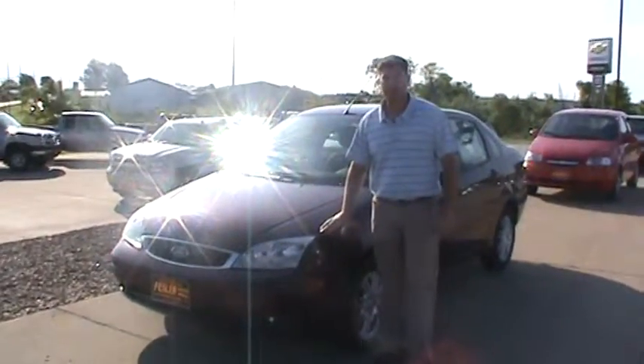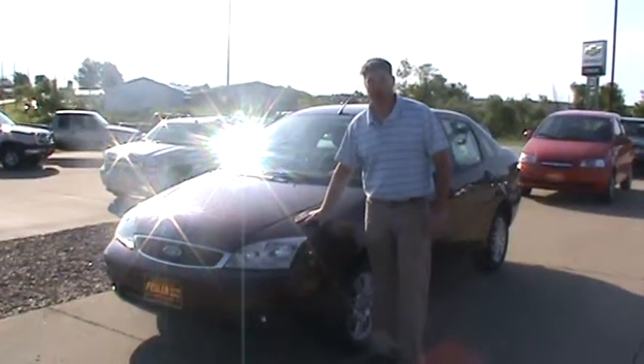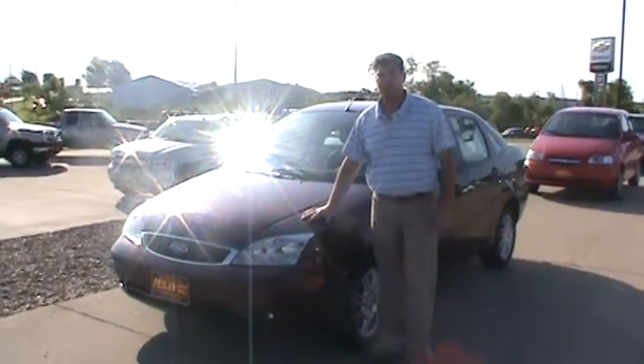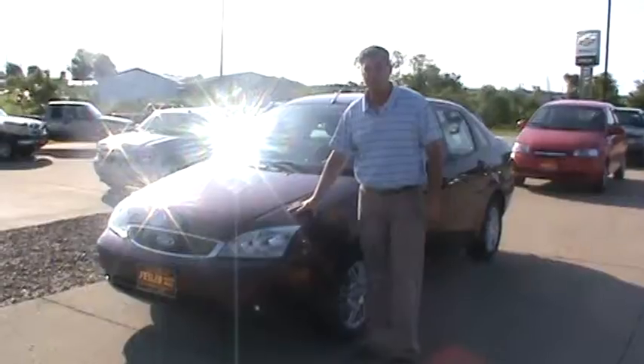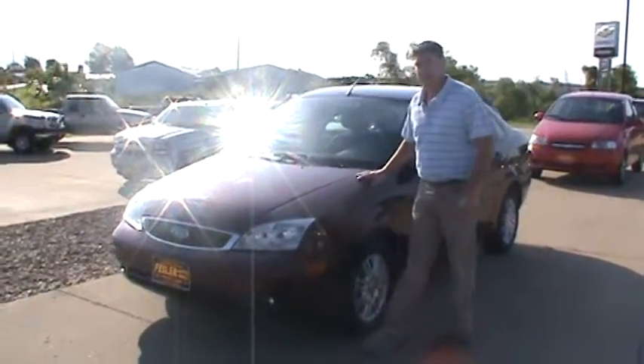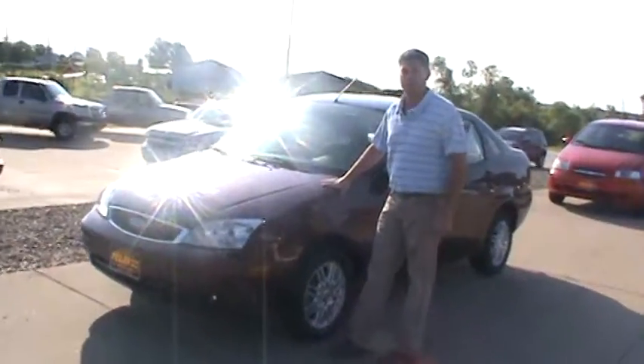Hi, Tracy Sabosky at Festler Automall. Today we've traded for a 2007 Ford Focus SE. If you're looking for good fuel economy, this car has it — up to 37 miles per gallon on the highway. The Focuses are built well and they're actually a safe vehicle too.